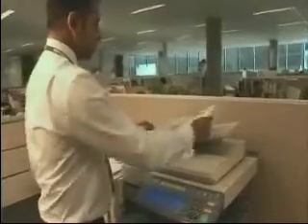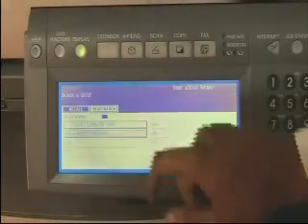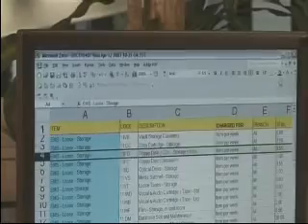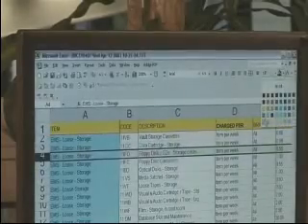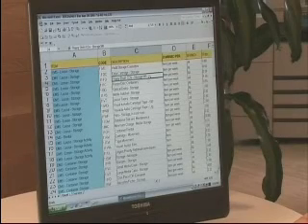Want to edit your hard copy documents? Simply scan with Toshiba eBridge Rewrite and open your converted files with the appropriate software. Changes such as font, colour and style, or making an update to text and figures, is just so easy.